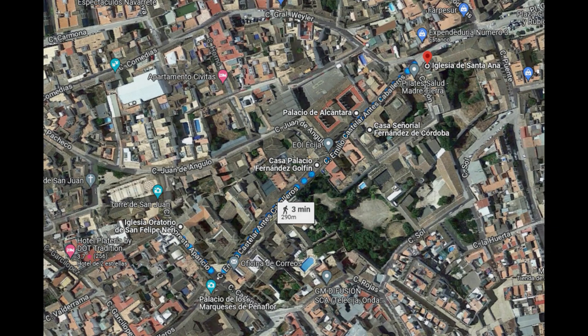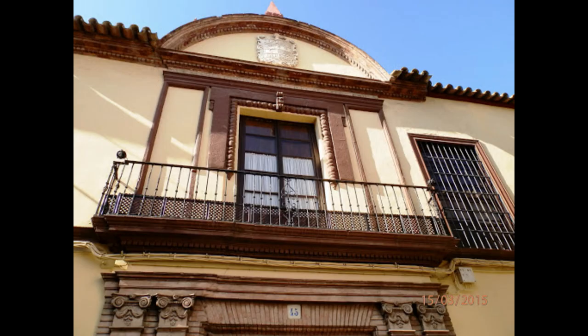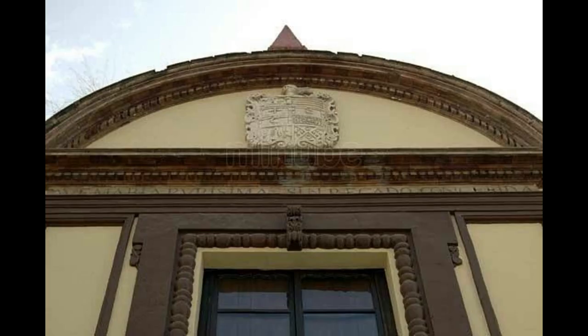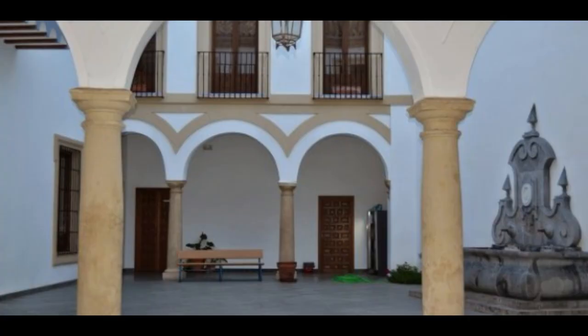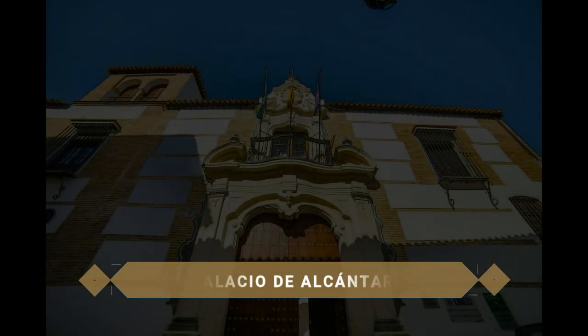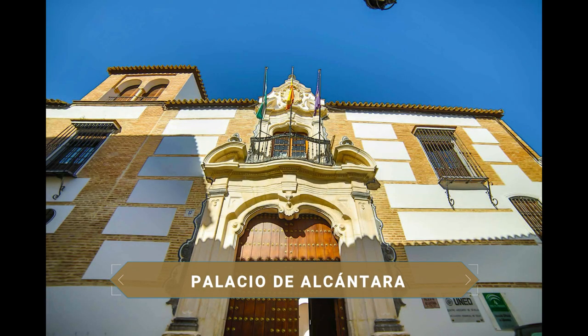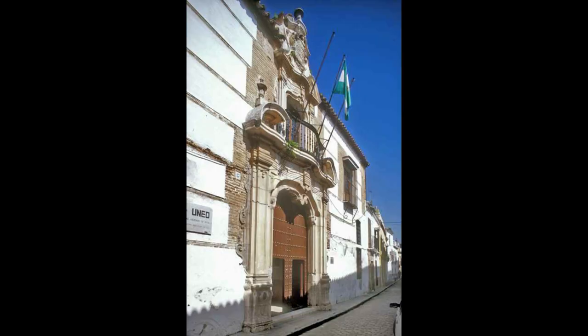Along Calle Castelar several important palaces and manor houses can be seen. The Palacio Fernández-Golfín dates from the 18th century with a Neoclassical portal combining stone and exposed brick, bearing the family coat of arms. The Casa Señorial Fernández de Córdoba has a striking facade of typical Écija brick in Neoclassical style, with three floors, the top floor comprising a gallery of semicircular arches on Doric columns. Finally, the Palacio de Alcántara dates from the 18th century, with a brick and rammed-earth facade, a double-arch mirador, and a stone-carved portal from the second third of the 18th century; it is currently the seat of several institutions.